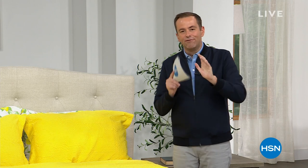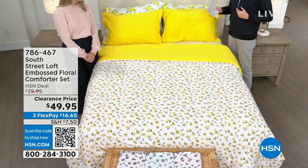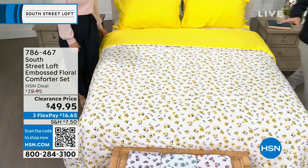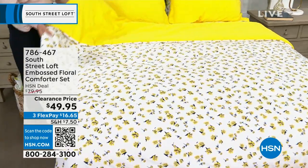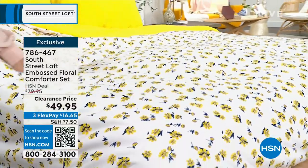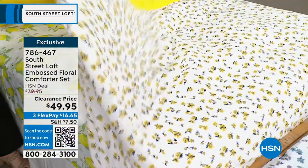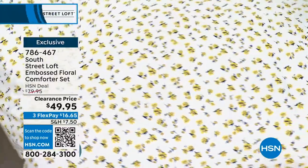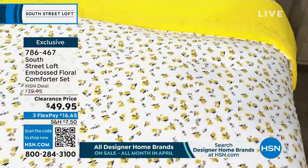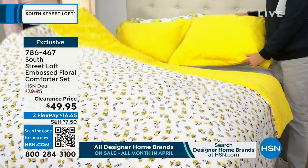Before we get to the sheets, there's one extra item I want to squeeze in. This is on clearance from $80 down to $49.95 — it's our best-selling floral comforter set. You're getting the comforter and two shams. Choose twin, full/queen, or king — nobody pays more than $49.95. This is so happy and spring-like. The comforter set is fabulous.